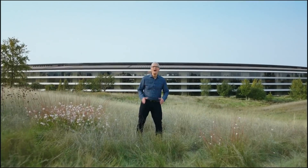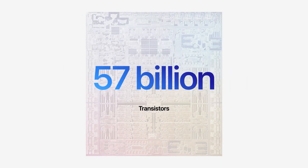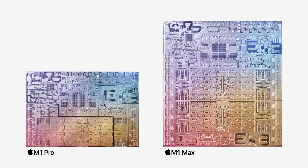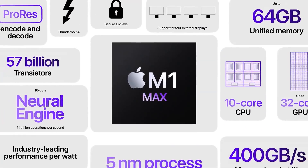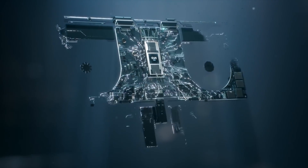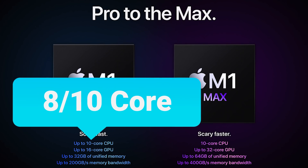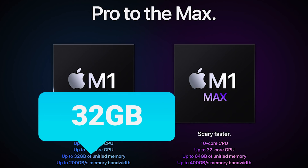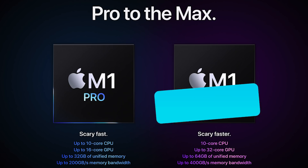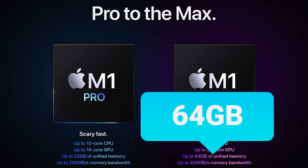Next up, Apple just unveiled two new monster chips, claiming one can beat Nvidia's RTX 3080. Apple added two new in-house processors to their M1 lineup: the M1 Pro and M1 Max, set to power the new MacBook Pros. The M1 Pro comes with either an 8 or 10-core CPU, a 14 or 16-core GPU, and 32GB of memory. The M1 Max comes with a 10-core CPU, a 24 or 32-core GPU, and 64GB of memory.